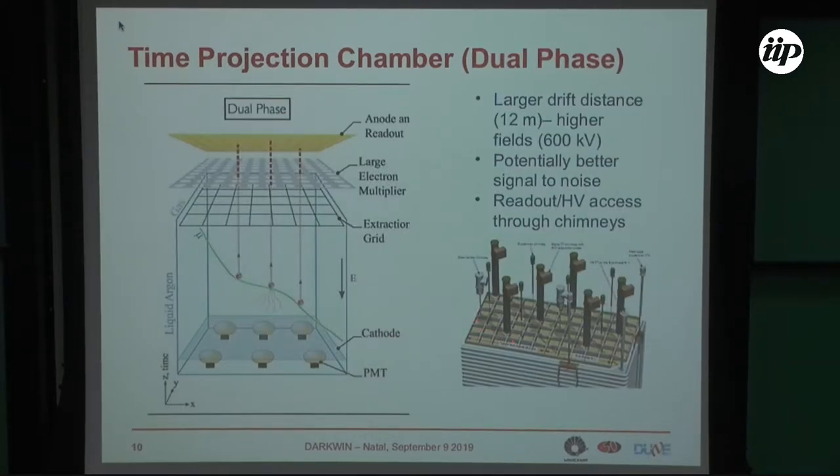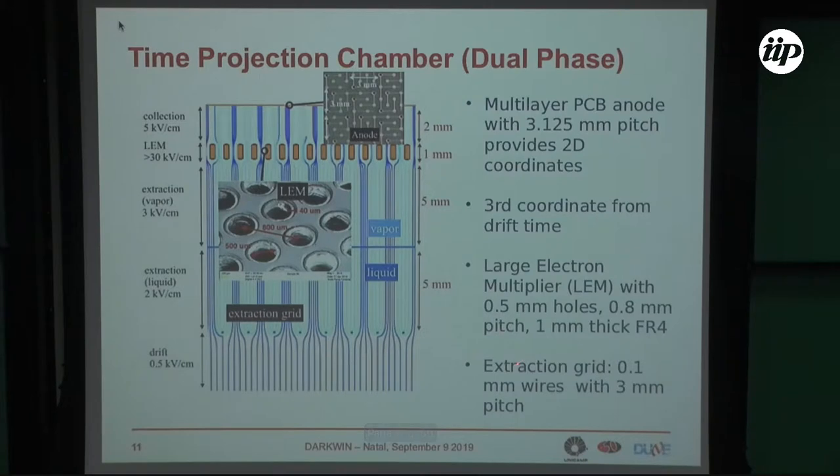The dual-phase technology is essentially the same, with the exception that the drift is vertical and you have a much longer drift — around 12 meters. The electrons are extracted into a gas phase, where they are further accelerated to multiply the electron signal for a better signal-to-noise ratio. The drift field is again 500 V/cm, then an electric field extracts the electrons from the liquid to the gas — technology very similar to what is done in double-phase dark matter experiments.